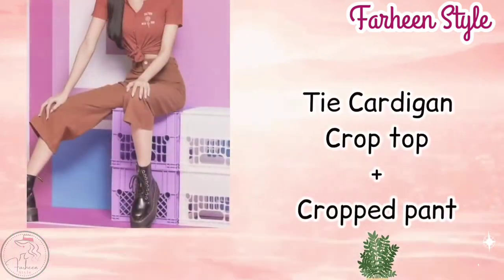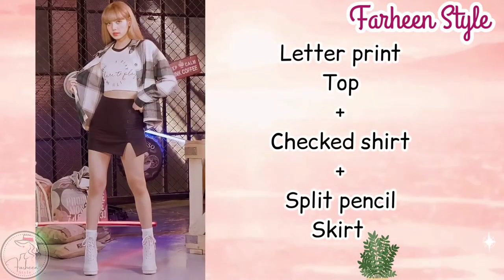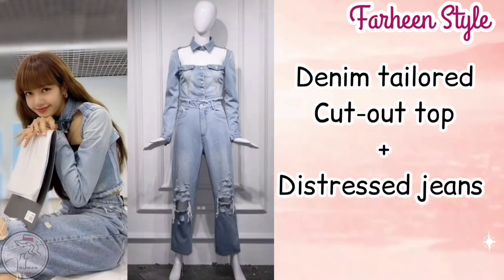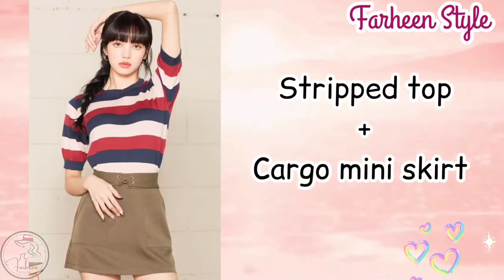Next outfit is corset hooded with drag pant. Next outfit is tie cardigan crop top with crop pant. Next outfit is leather print top with checked shirt with split pencil skirt. Next one is denim tailored cutout top with distressed jeans. Next outfit is stripe top with cargo mini skirt.